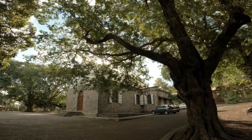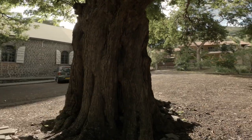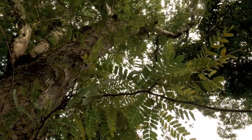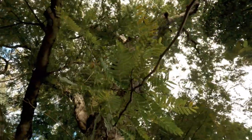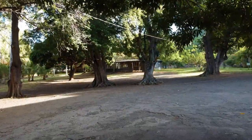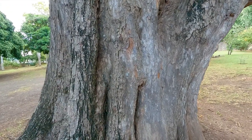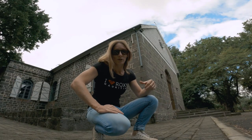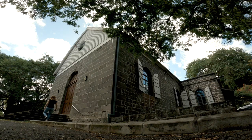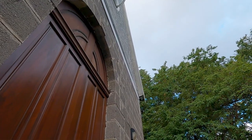This whole area is surrounded by these amazing trees. If you're ever in Black River, come and check out this church. We know someone who got married here — it's pretty special inside. I'd love to show you but it looks like the door's closed today.